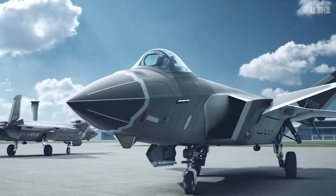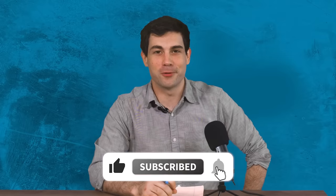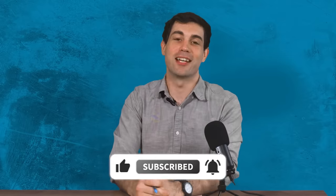So what are your thoughts on the J-20? Is this fifth-generation fighter jet China's great leap forward in military aviation? How do you see China integrating this platform into their overall military strategy? Share your thoughts in the comment section below. Until next time, I'm Chris Cappy, your average infantryman. Thank you for watching.